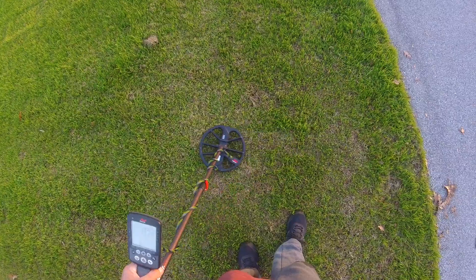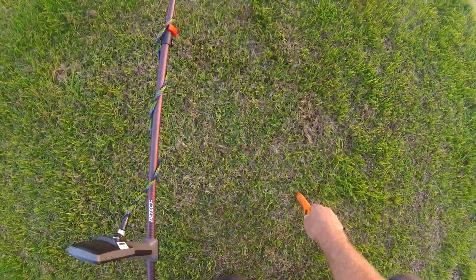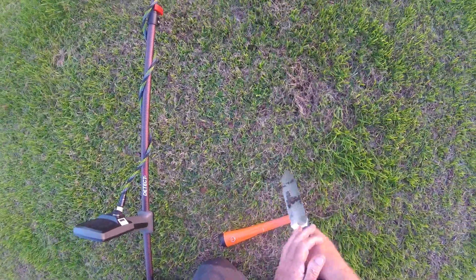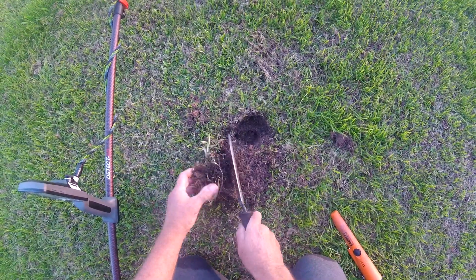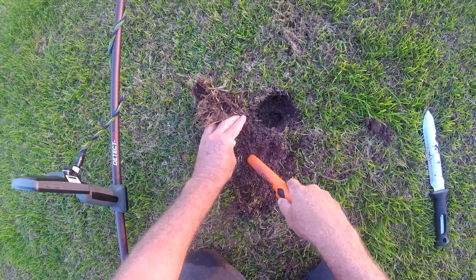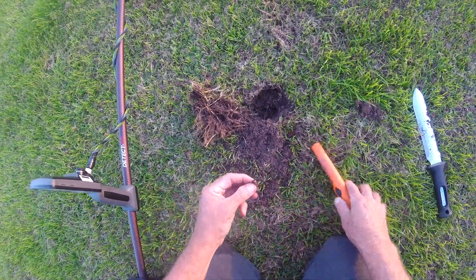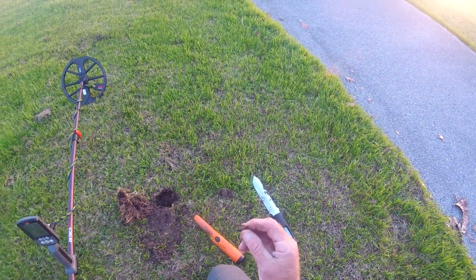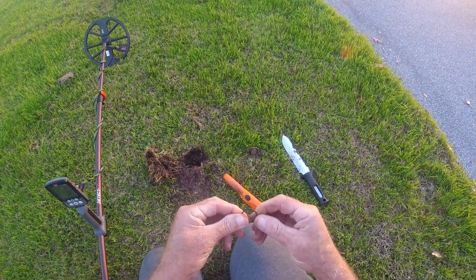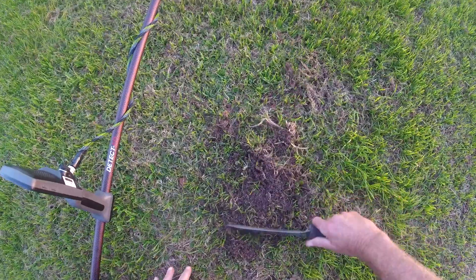5-26 right here. We just found a ring — not a good ring. Kinda rusted. Alright, replant the grass, turn it back over. Good to go.